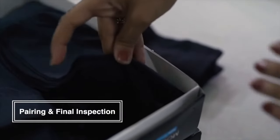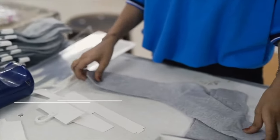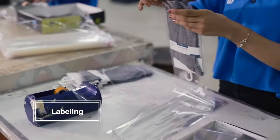At this stage, one of our experienced workers will pair your custom sock and make a final inspection. Finally, your socks will be private labeled and packed, and your order is ready for shipment.